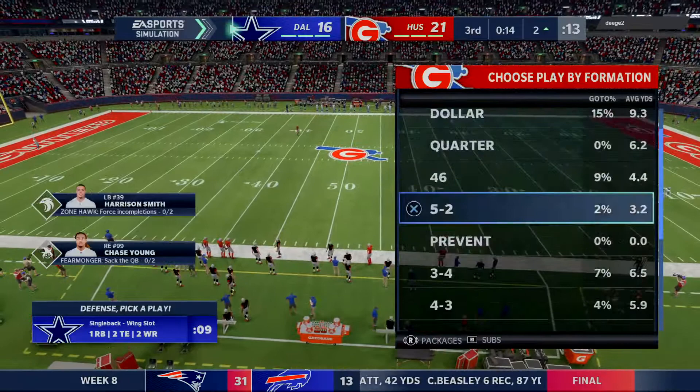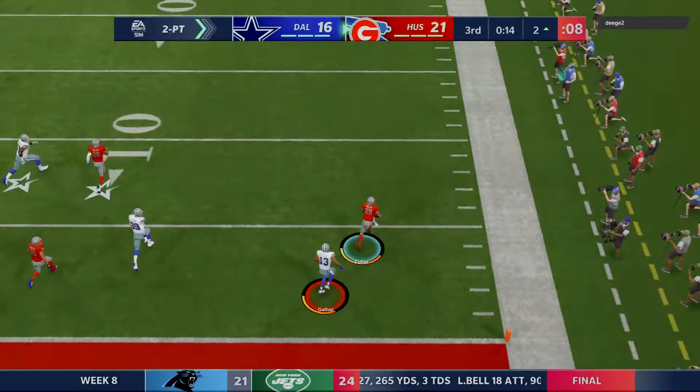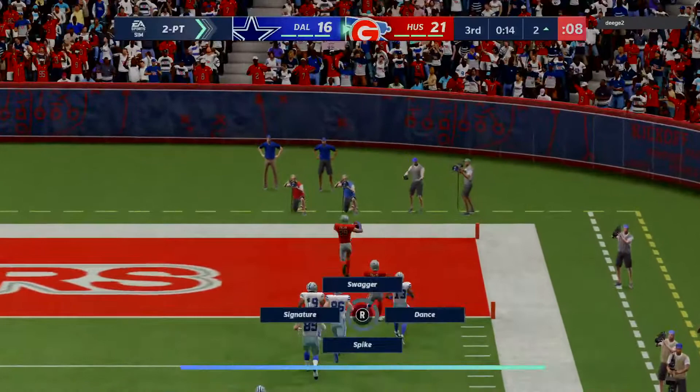Dak will bring the Cowboys up to go for the two-pointer — off play action to Elliott. Here's Prescott — and this is going to be intercepted! Picked by Kimball Thorne, weaving through traffic — now he's free, the 20, the 10, the 5 — and he takes it all the way back. It's a pick-two, and that play backfires in a big way.